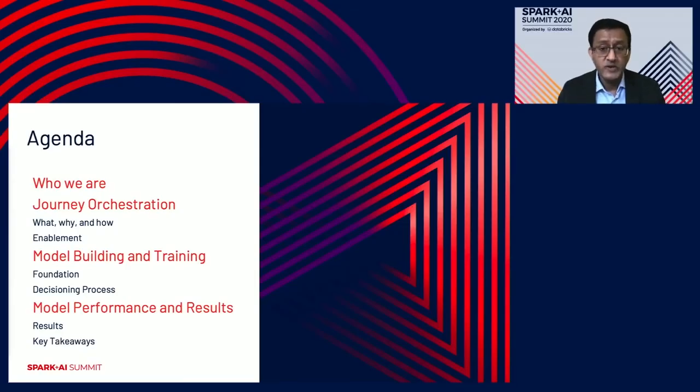Let's take a quick look at the agenda. We'll start off with who we are and what we do, then quickly move on to the core topic — the customer journey orchestration itself. What is it? Why is it important? And how do we enable it through big data technologies like Spark and Databricks? Then Sharad will walk you through model building and training, foundational components, and our decisioning process. We'll wrap up with model performance and key business results.